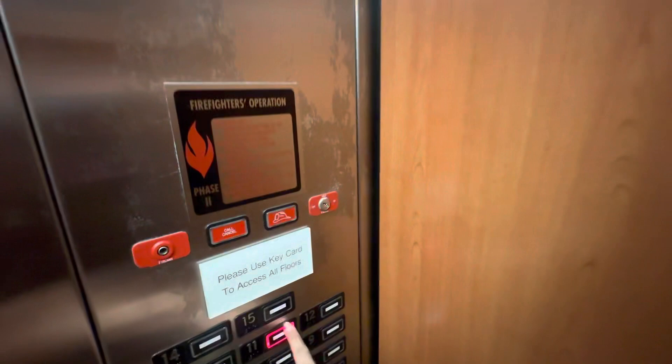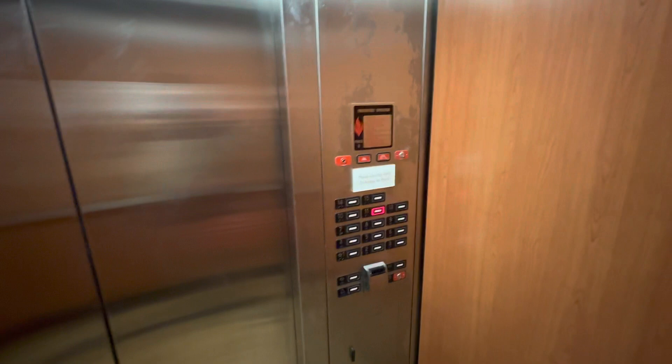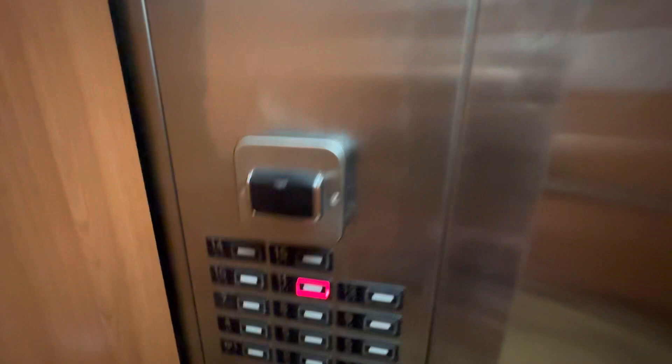It says please key card but I didn't use one and it worked. So, as part of the elevator YouTube review community — this elevator feels like it needs a facelift. There is a bar on the 15th floor and a restaurant.